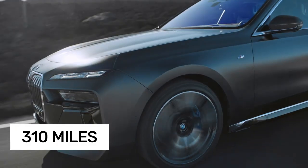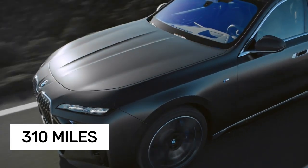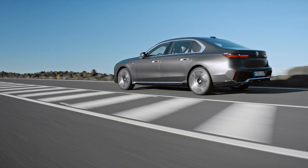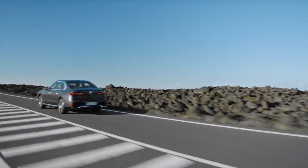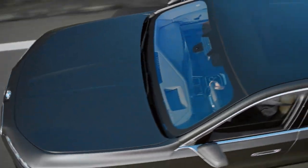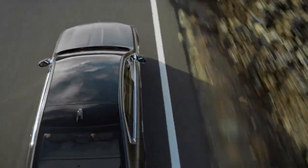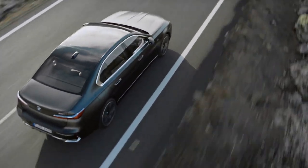Clocking in at around 310 miles on a full charge during highway driving, the i7 might fall short of its closest rival, the Mercedes-Benz EQS 580 4MATIC, by about 40 miles — but it still provides plenty of range to comfortably meet the needs of most drivers.